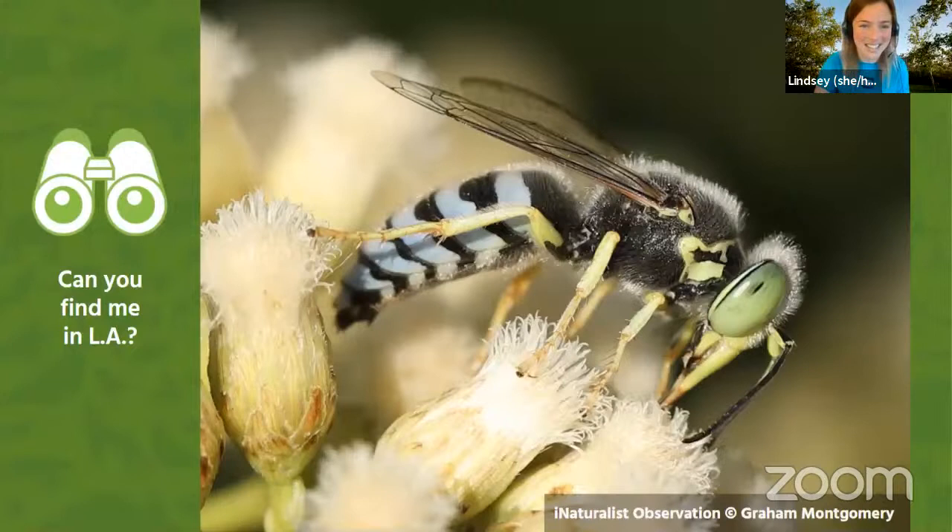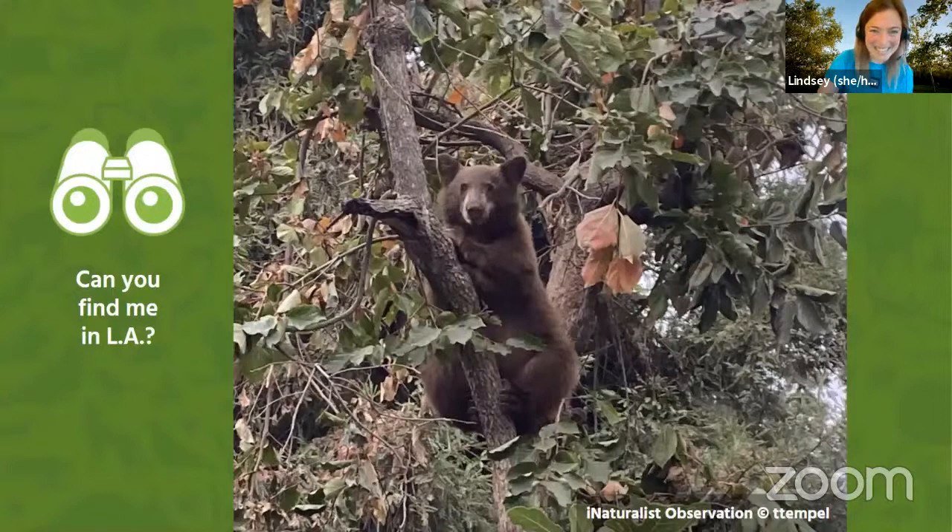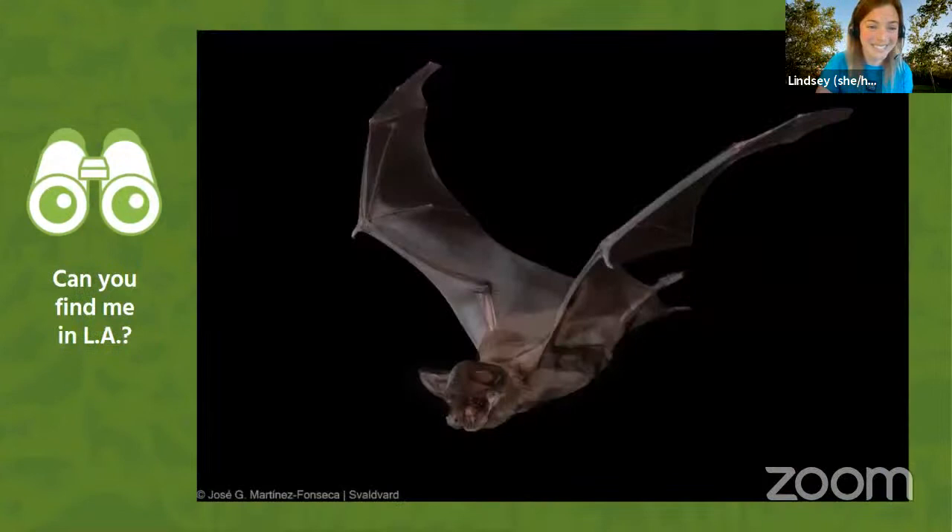We've got an insect — this is an American sand wasp. I love its beautiful blue colors. Do we think we can find this in Los Angeles? Look at this cool bird. This is an osprey. Do you think ospreys can be found in Los Angeles? What about this guy? This is a black bear. Are black bears an animal that could be found in Los Angeles? And what about this guy? This is a free-tailed bat. Do we think free-tailed bats fly around in Los Angeles?